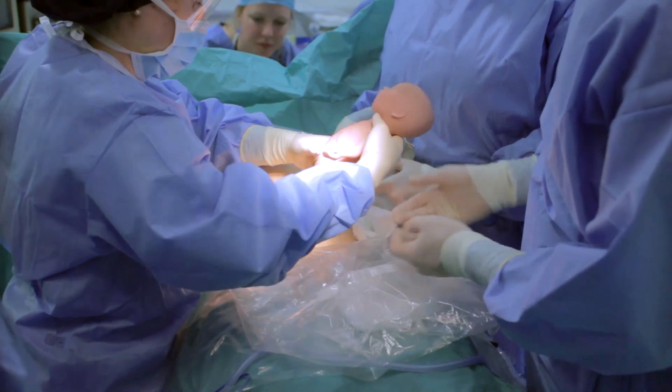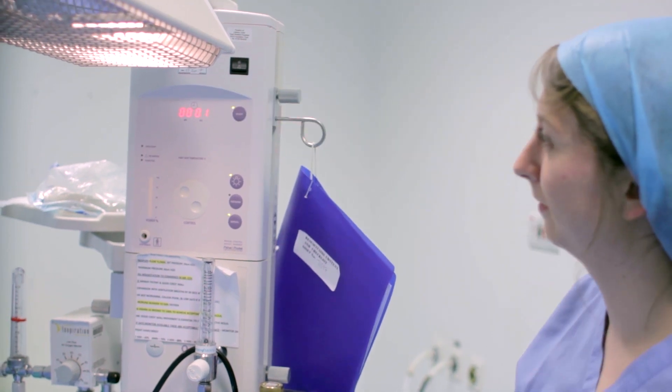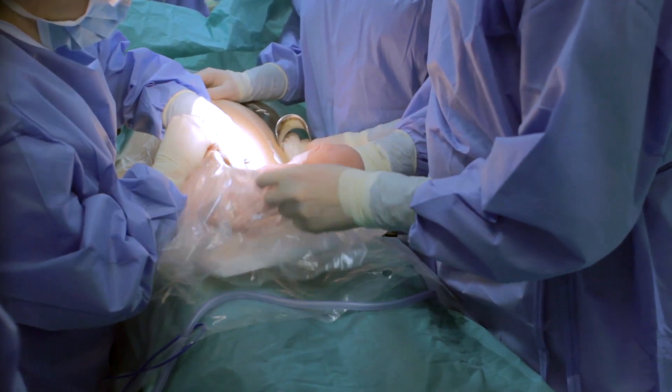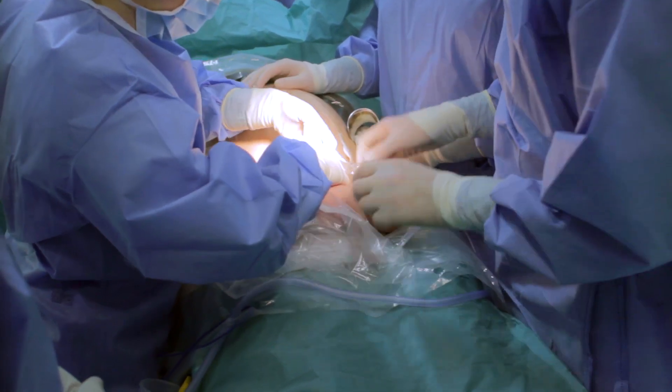Okay, baby's out. Let me start the clock. I'm going to go into the net in the health bag. We've got some respiratory effort — that's great.